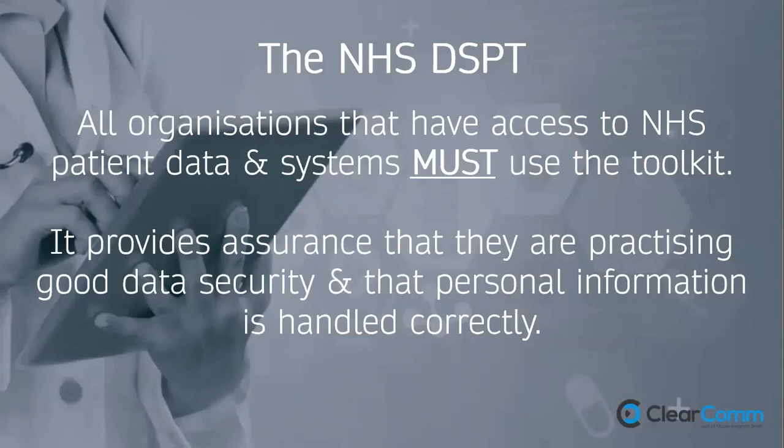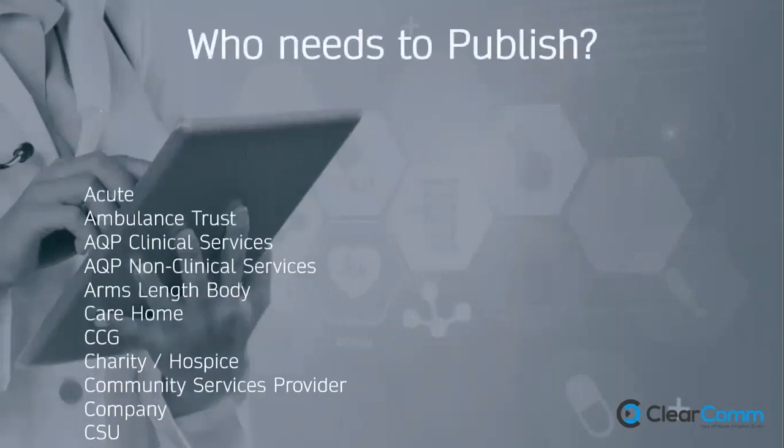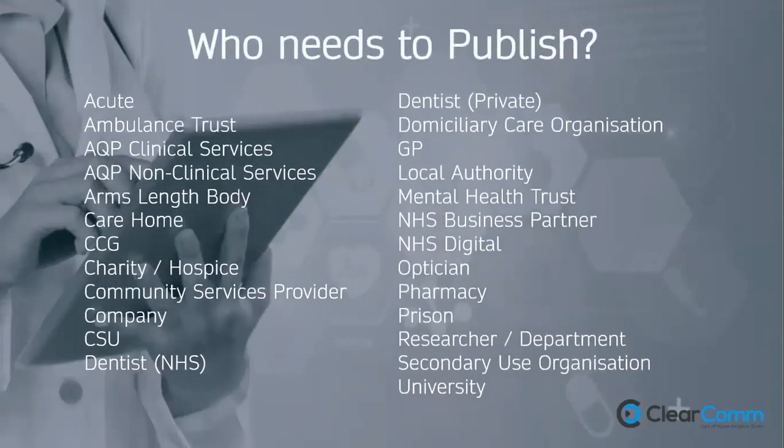The only way connecting health and social care more to the NHS — as Matt Hancock recently announced — is possible is through trust in data sharing and proving that the private sector is secure. The DSPT is the tool to achieve that. In terms of who needs to publish it, it's a long list — pretty much every organisation that has access to NHS systems, including the prison service. The full list is available on the NHS DSPT website.